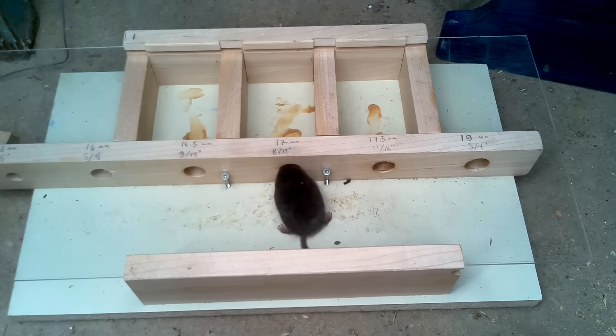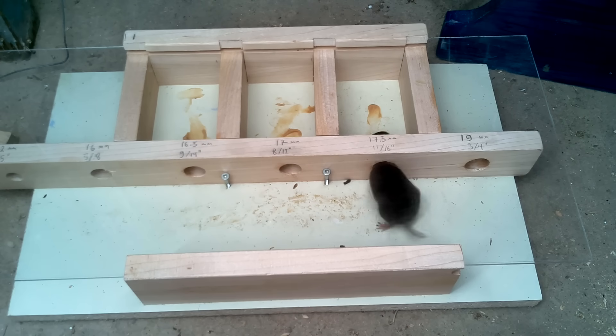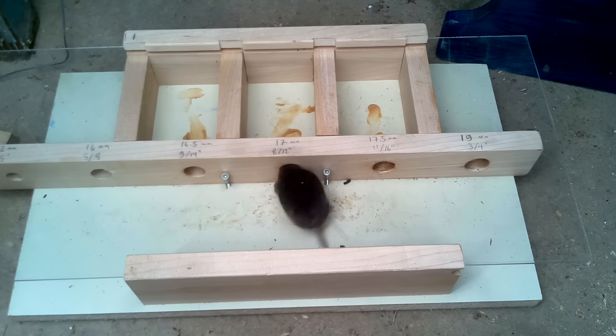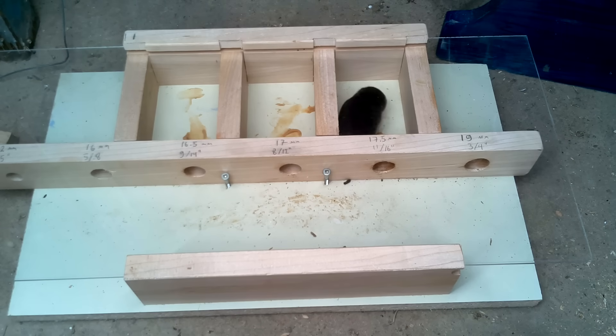At least that shrew is sure trying to get into holes. That hole is too small, just give it up. Holy crap, I wonder if it will make it back out.